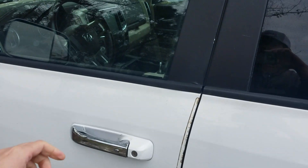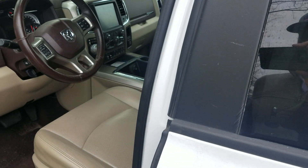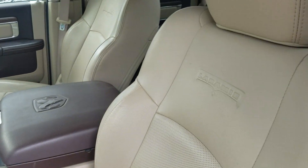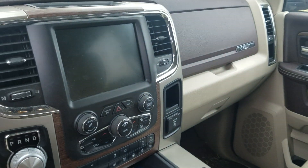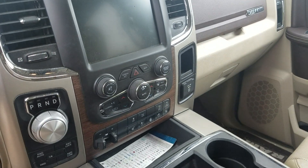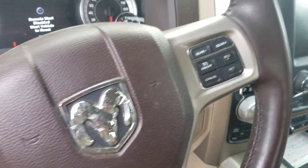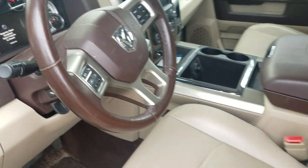This is going to be your 5.7 liter Hemi V8, and if you'll take a look here on the inside, you'll see it also has your tan leather interior. This is going to be your Laramie edition. You've got your 7 inch Uconnect screen with AM FM XM radio, navigation, dual climate control, and all the steering wheel controls for the new hands-free law.